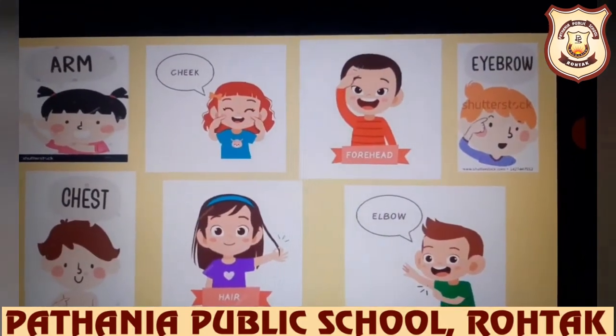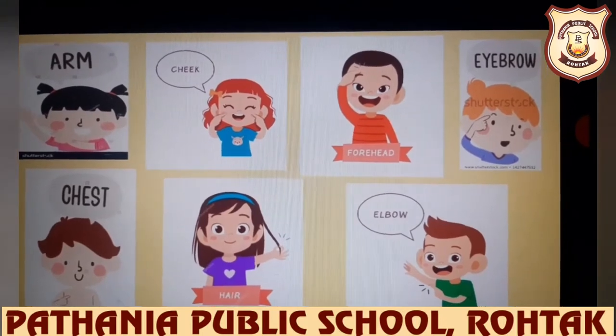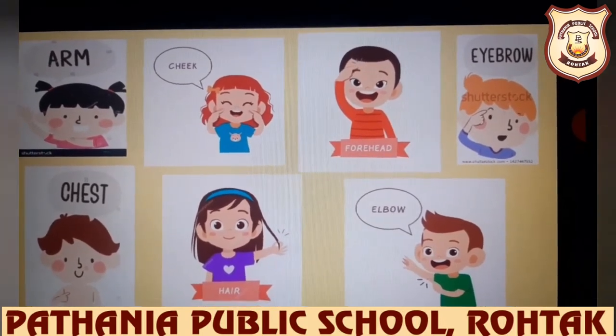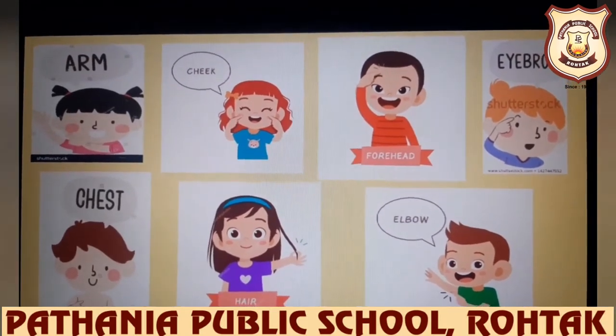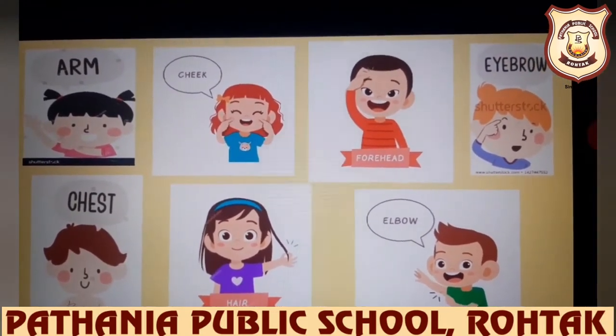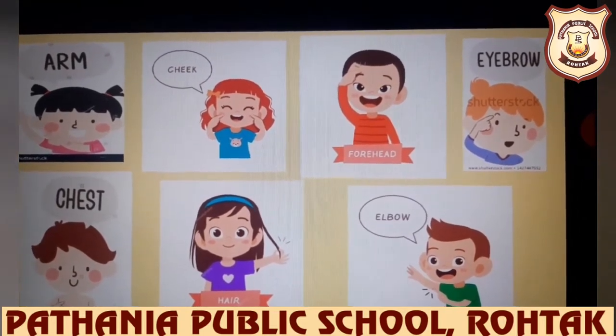We also have other different parts of the body. Let us learn the names of those parts: arm, cheeks, forehead, eyebrow, chest, hair, elbow.